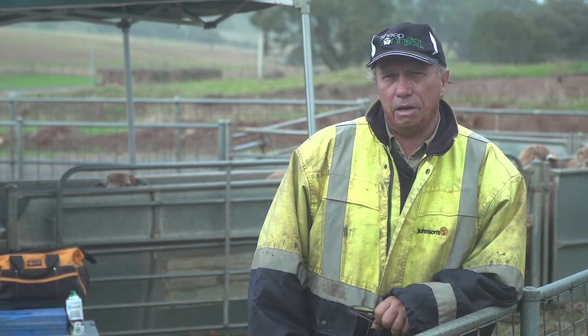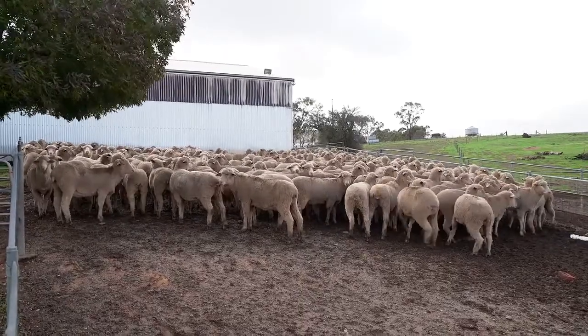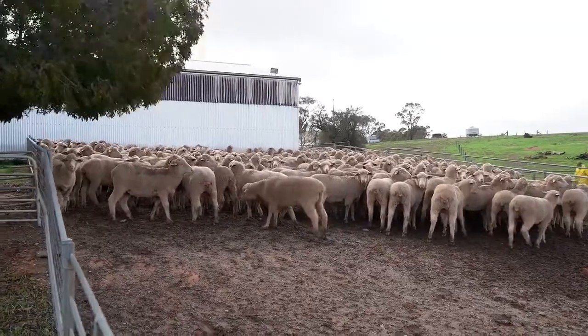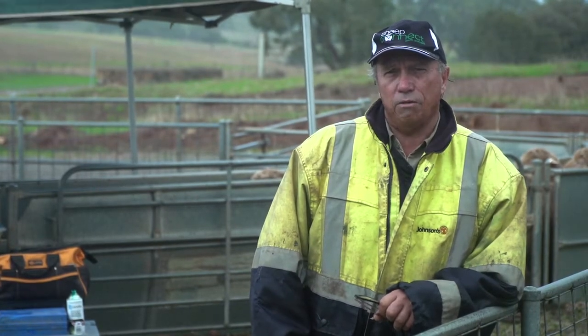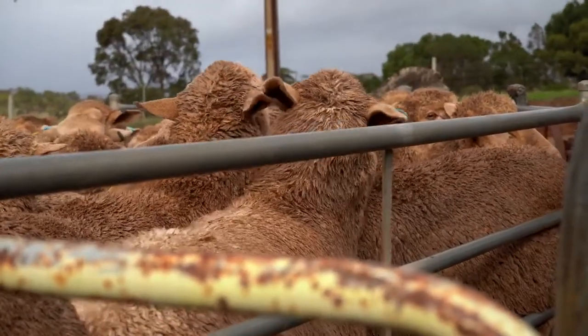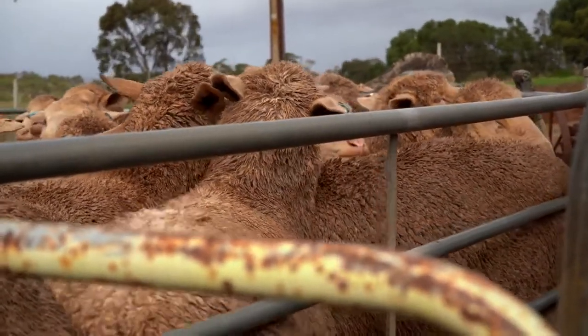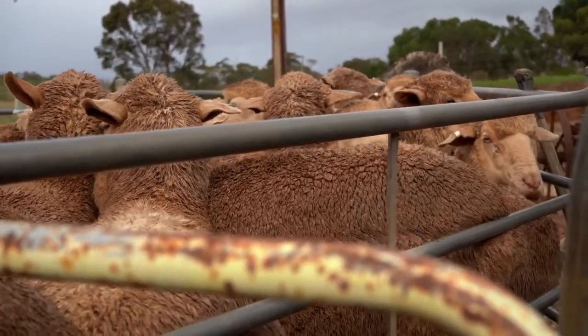On our current figures our sheep are producing 120% lambing. The ewes are shorn twice a year, cutting seven and a half kilos of wool at 19 and a half micron. Wether lambs at nine to ten months of age grow out to a 25 kilo carcass, so it's a pretty productive package — we're getting a good wool return and a good meat return out of our sale sheep.